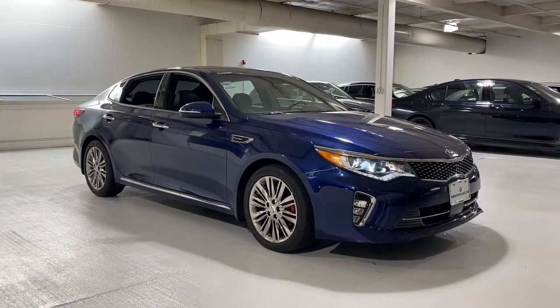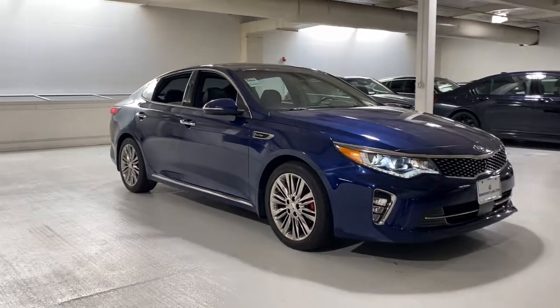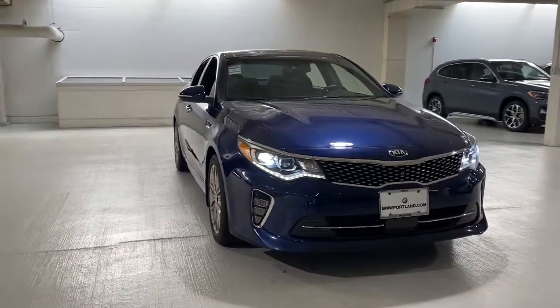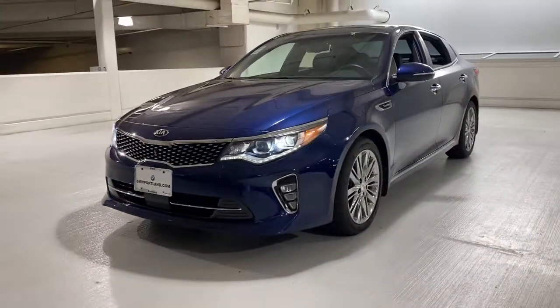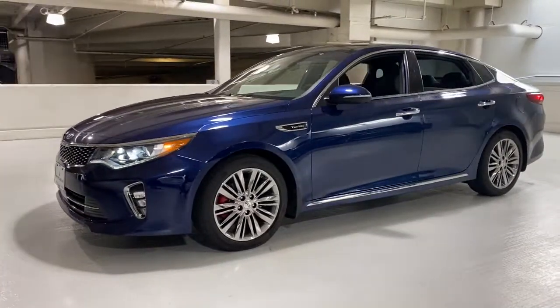Go home happy with the 2018 Kia Optima. This vehicle still has fewer than 25,000 miles on the clock, so it won't last long. Take a closer look at this handsome and capable Optima.